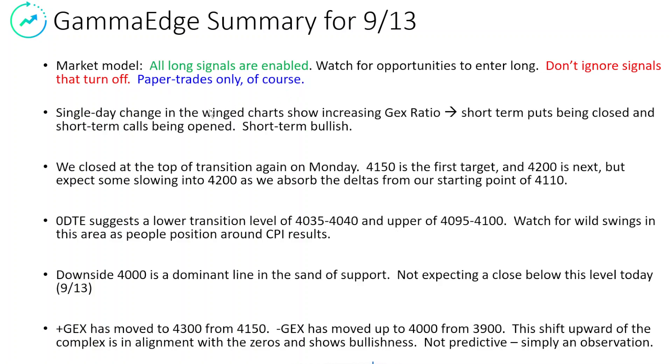Summary for today: all the long signals are enabled. Of course, CPI may change that, but watch for opportunities to enter long. If CPI negativity materializes, do not ignore signals that turn off. If you get in and the signal turns off intraday, you probably want to get out. A single-day change in the wing charts is showing short-term bullish.